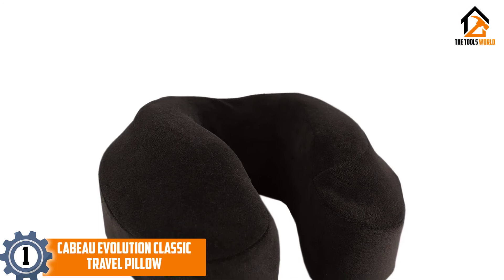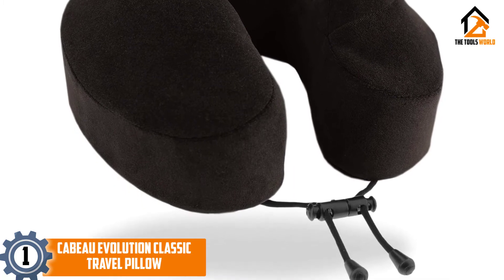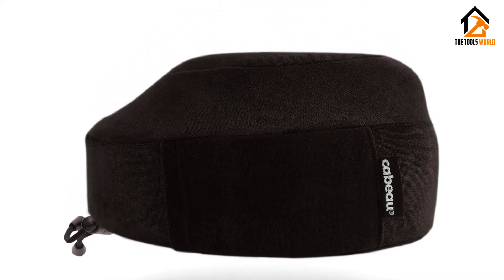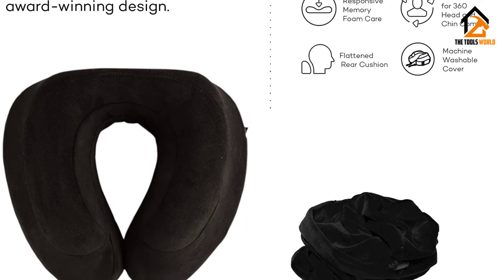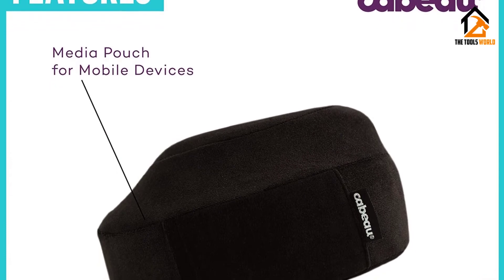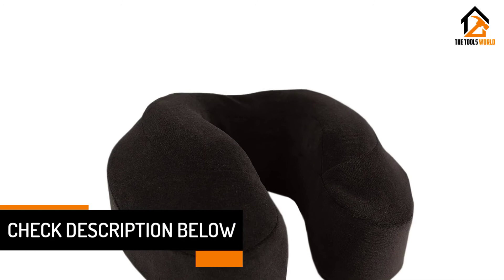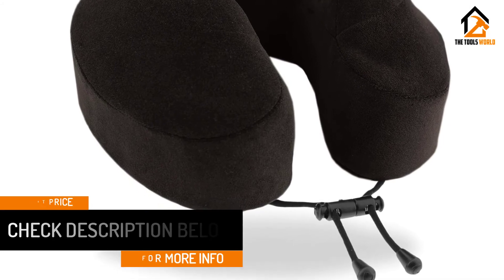And finally at number 1, we have the Caboo Evolution Classic Travel Pillow. Caboo is one of the top brands when it comes to travel pillows, and a lot of this is due to their patented and award-winning products. The Evolution Classic Travel Pillow is backed by SleepScience and is ergonomically designed, with high sides and a flattened back, to provide 360 degrees of support. The high-grade memory foam body is fully adjustable for maximum comfort, although it may not be big enough for above-average-sized necks. The pillow is available in a wide range of colors and styles, and the removable machine washable cover means you can easily keep your car neck pillow clean and fresh. This is particularly important, as some styles do not have a carry bag included.